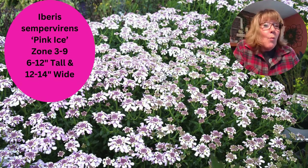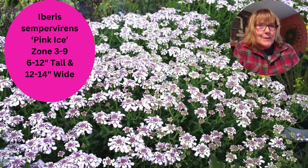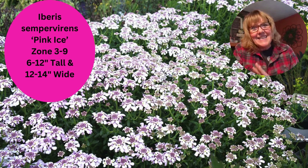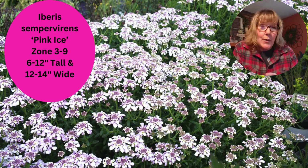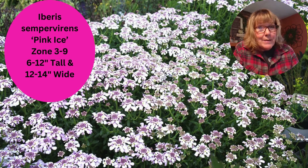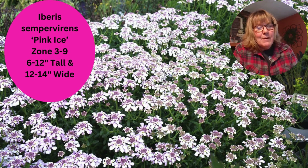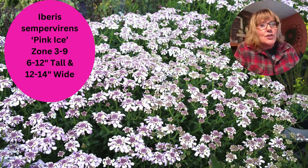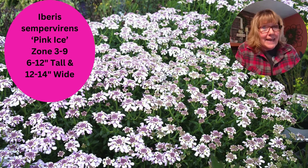Candytuft comes in more colors than white. There are some really nice white varieties, but this one is called Pink Ice, and I really like it — it has a delicate, soft blush pink. Even though it grows in zone three through nine, it doesn't want high humidity, so make sure you have the right conditions. They don't really need to be fertilized — I don't think it hurts them if you do, but they don't need it. If you want to try a really beautiful plant and you have the right conditions, try candytuft.